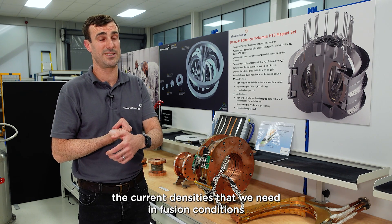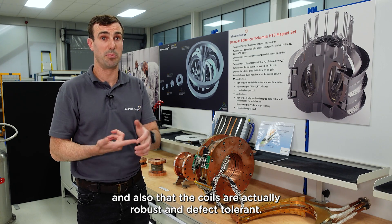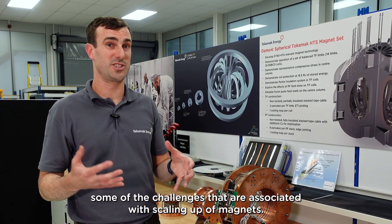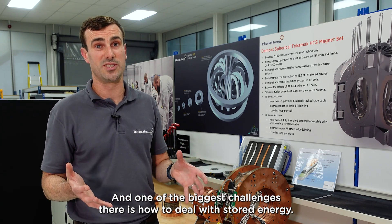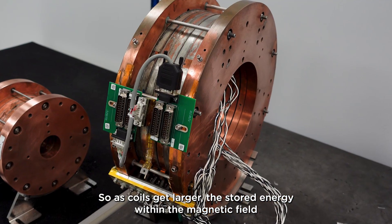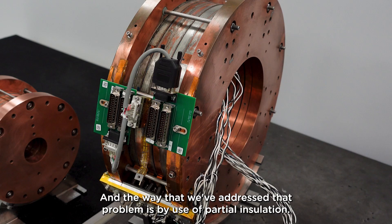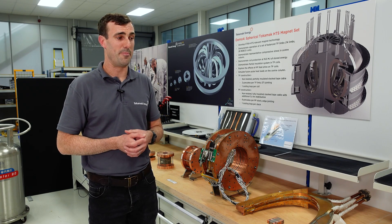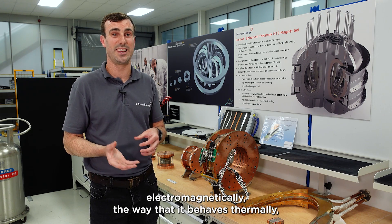It also proved that the coils are actually robust and defect tolerant. Second, we've addressed some of the challenges associated with scaling up of magnets. One of the biggest challenges is how to deal with stored energy — as coils get larger, the stored energy within the magnetic field they're generating grows very quickly. The way we've addressed that is through the use of partial insulation, which allows us to tune the way the coil responds electromagnetically.